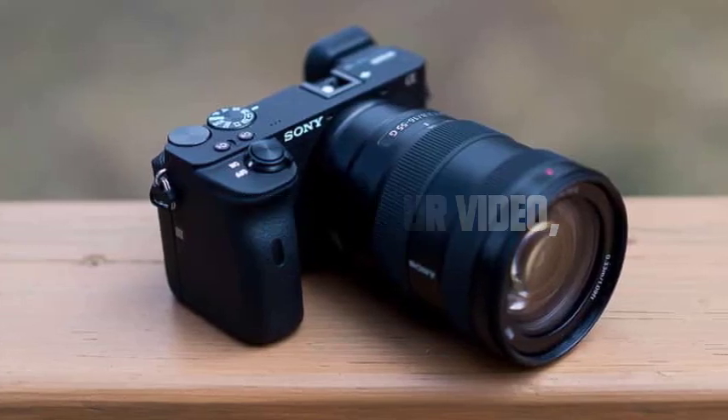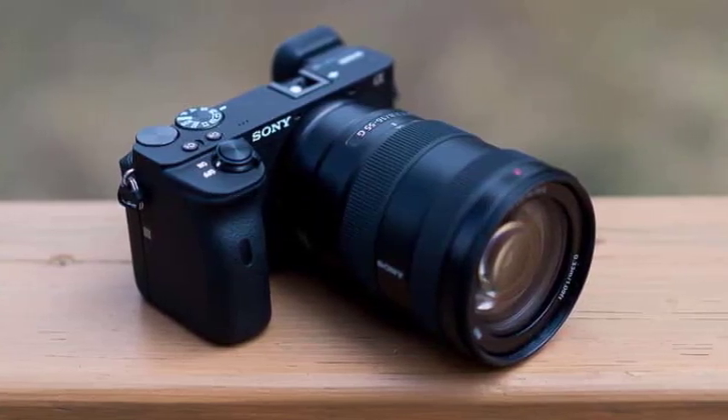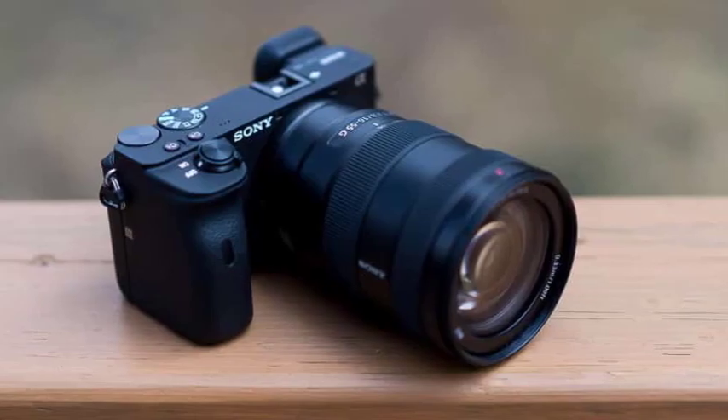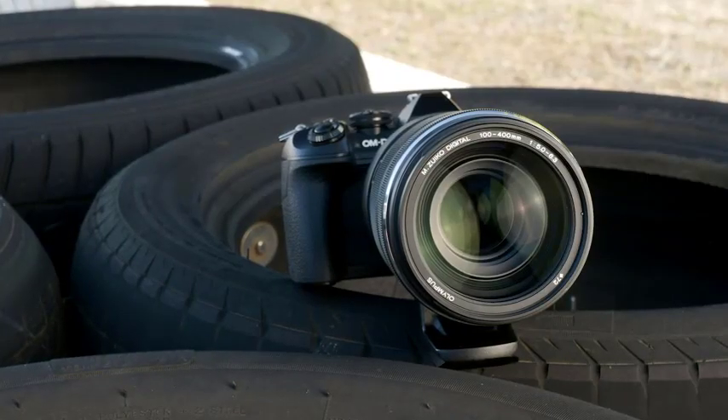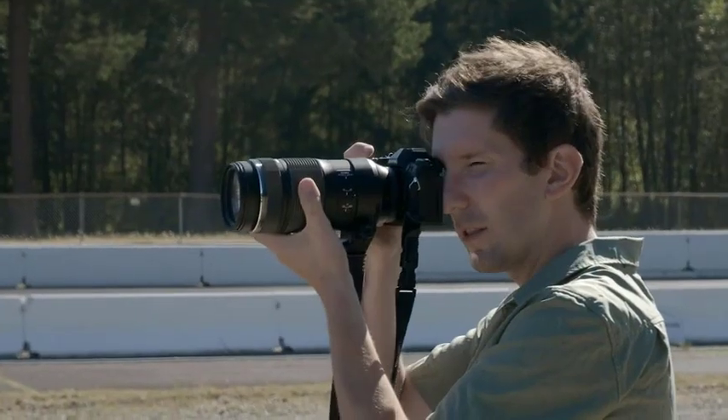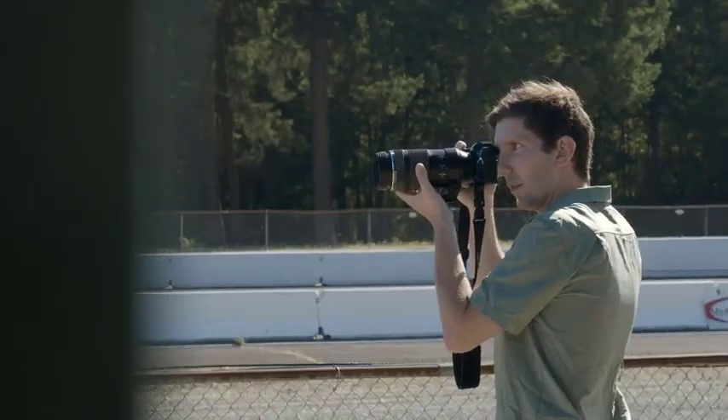Hey everyone, welcome to our video. Today we have an exciting topic to discuss: choosing the right camera lens for your photography style. Whether you're a professional photographer or just starting out, finding the perfect lens can make a world of difference in your images. So, let's dive in.